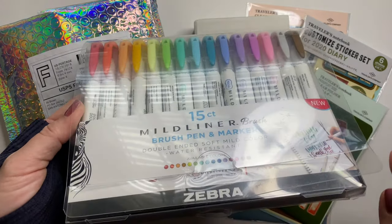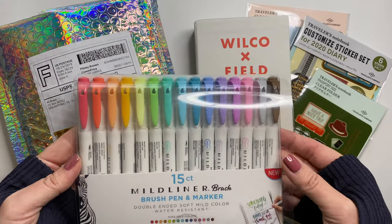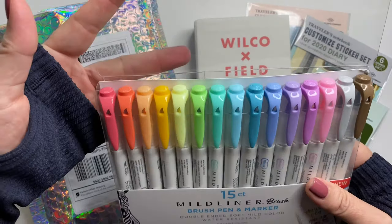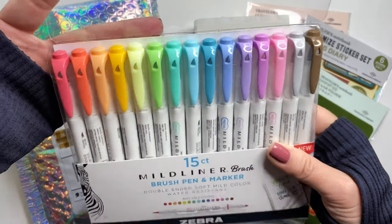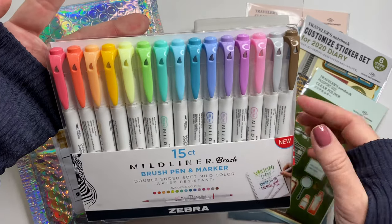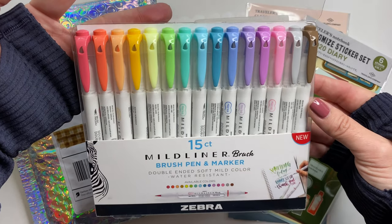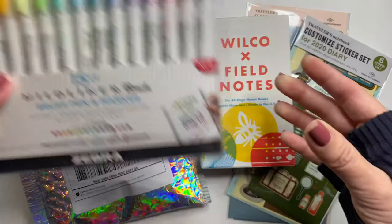The outer packaging was a little roughed up, a little scratchy, but the pens inside are in perfect condition, and I don't store mine in these containers permanently anyway, so it's all good. These are going to go in a pen roll later today. I really like these colors — you have the brush pen on one end and then the fine tip pen on the opposite end. So that was my Amazon order, and I like it.